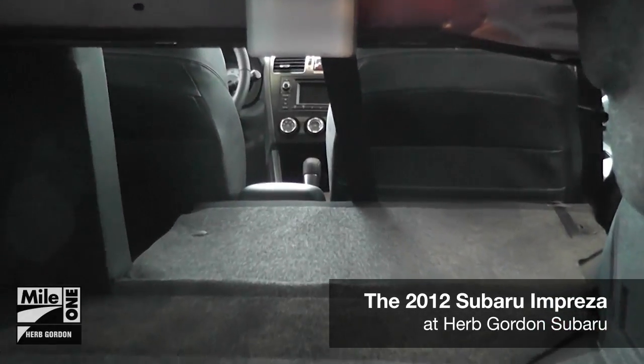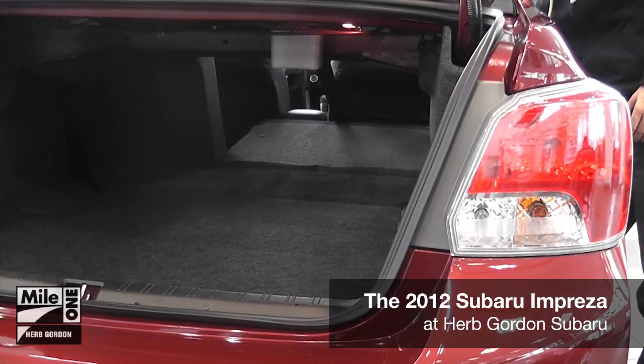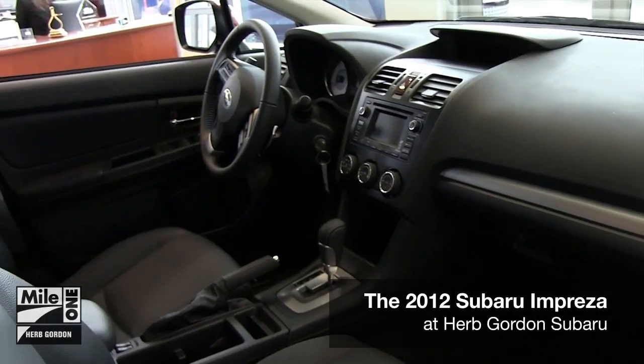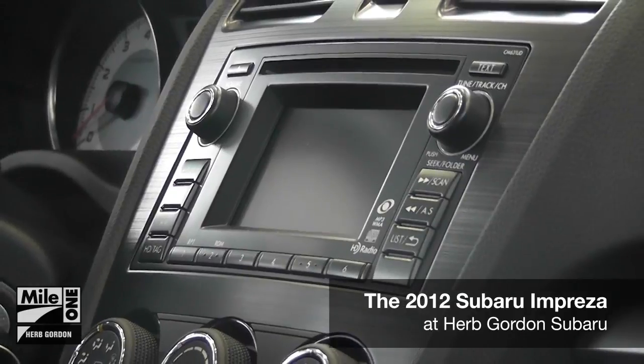Split fold-down rear seats give you even more room to store things on the go. The interior options continue with available Bluetooth hands-free phone and audio streaming, GPS navigation system, and a premium audio system with USB and iPod support.